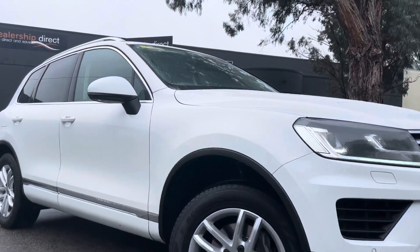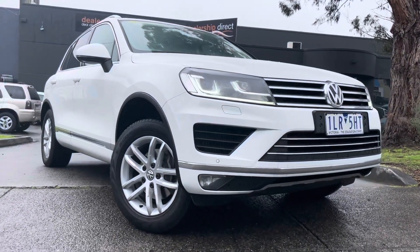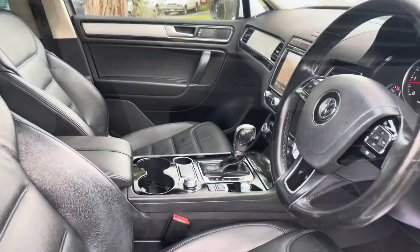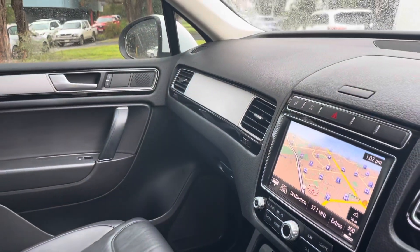We're just coming down the driver's side now, and it's all the same story all the way through. We're just over 105,000 kilometers in a diesel — it is a very economical 4x4 and does have towing capacity as well.